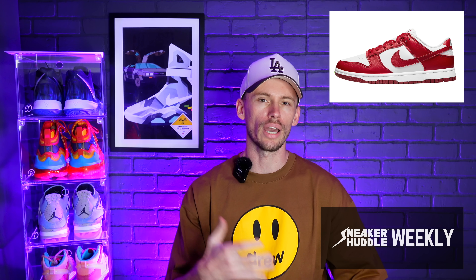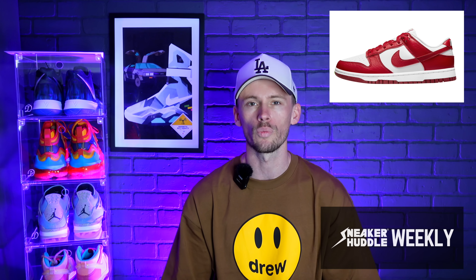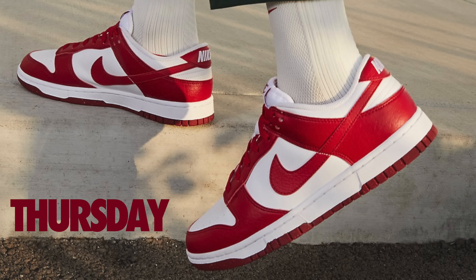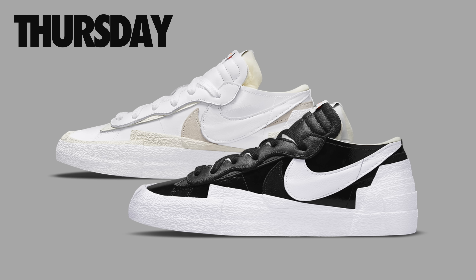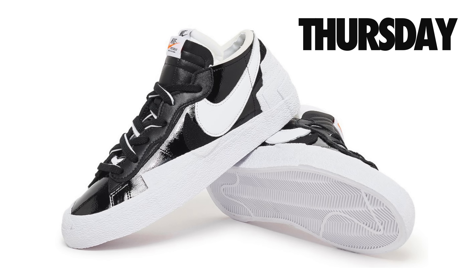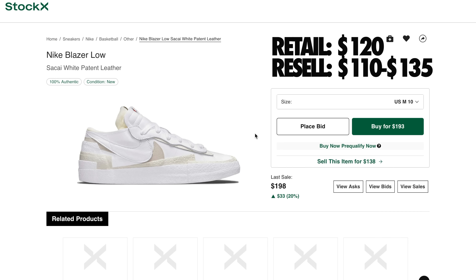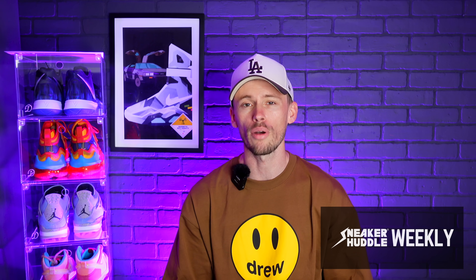Also dropping on Sneakers Europe will be the Air Jordan 7 Sapphire; retail has been set at $210. Moving over to Thursday, March 31st, the Air Jordan 3 Muslin — retail set at $200 — will finally make its way to Sneakers Europe and European retailers. Also this Thursday, the Nike Dunk Low Next Nature in the Gym Red colorway, which was postponed last week, will finally drop in Europe. Retail is set at $105.